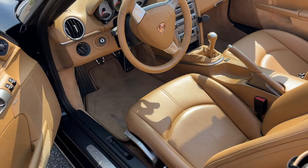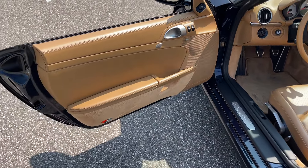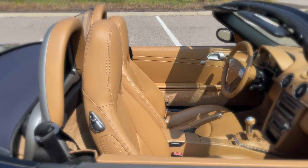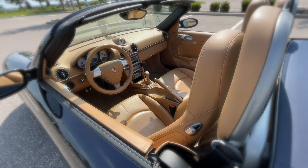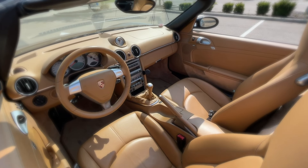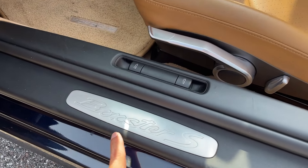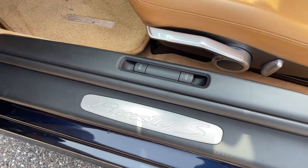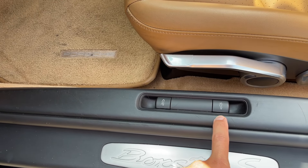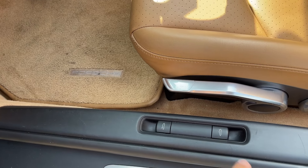Taking a look at the interior — wow, I just love this color combination. As you can see when you're stepping in, you have your Boxster S emblem right there on the door sill, with your buttons to open up the front and the back.